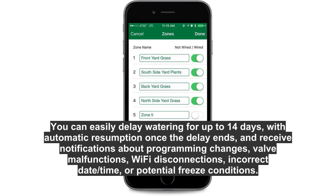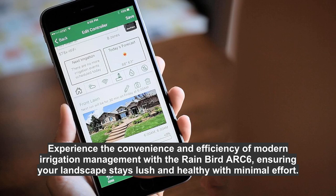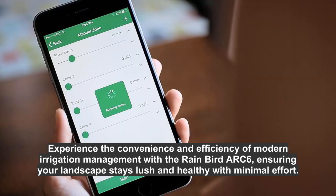You can easily delay watering for up to 14 days with automatic resumption once the delay ends, and receive notifications about programming changes, valve malfunctions, Wi-Fi disconnections, incorrect date/time, or potential freeze conditions. Experience the convenience and efficiency of modern irrigation management with the Rain Bird ARC 6, ensuring your landscape stays lush and healthy with minimal effort.